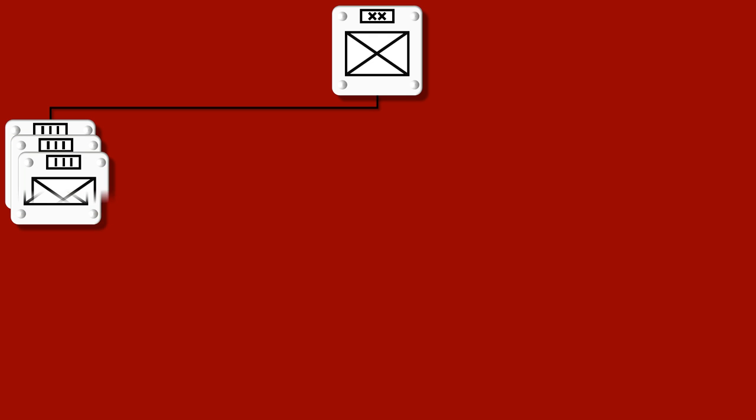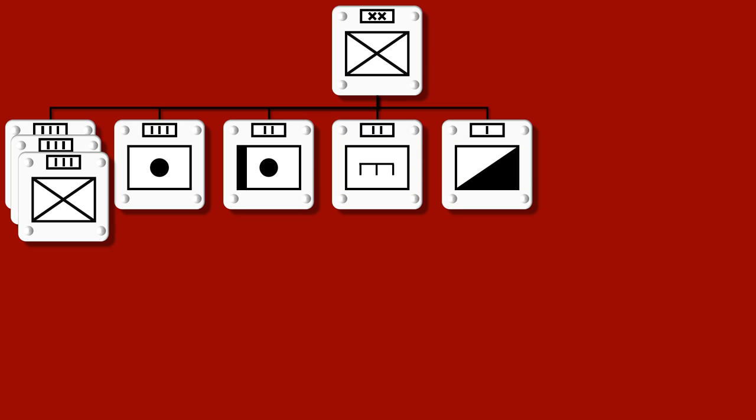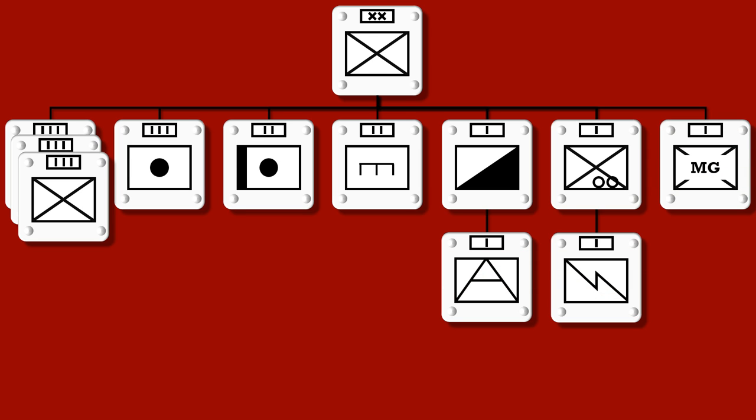In regards to the organization of the division, the main units were three infantry regiments, one light artillery regiment, one heavy artillery battalion, an engineer battalion, one cavalry company, one bicycle company, a heavy machine gun company, one anti-aircraft company, and a signal company.